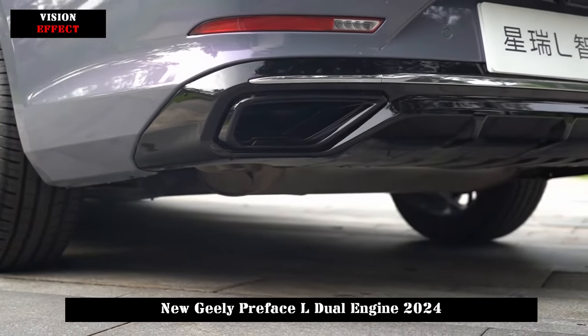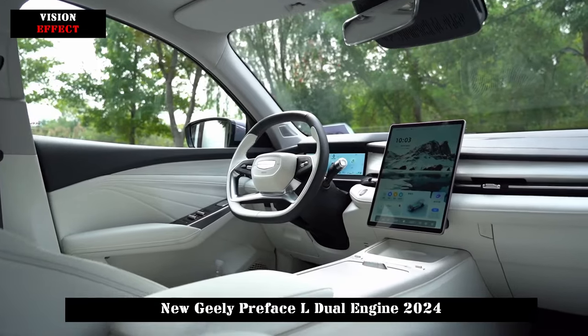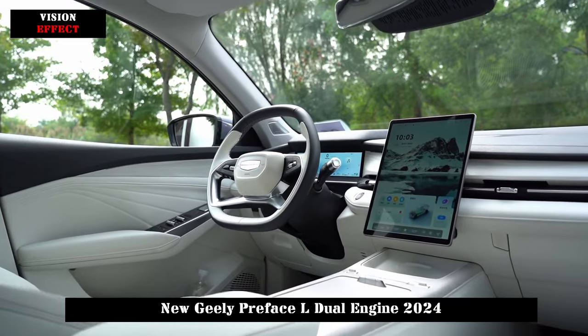A new interior design in white and purple dual color is adopted in the new car to create a sense of luxury.